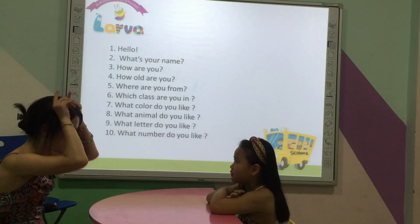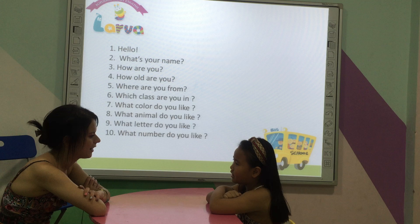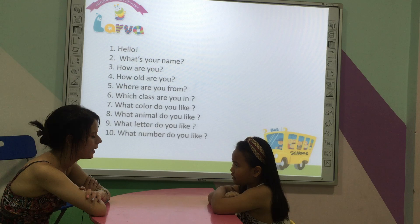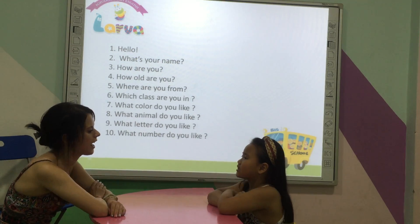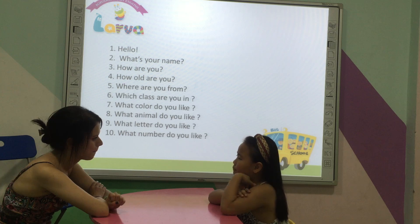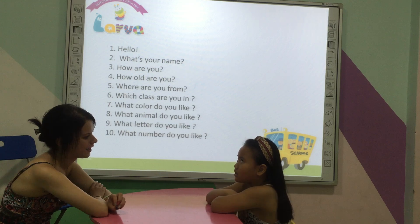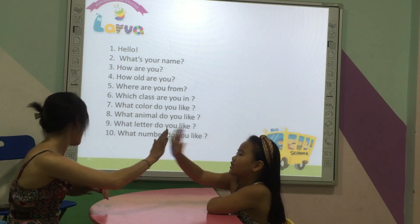What animal do you like? Okay. What colour do you like? Okay. What number do you like? One. Two. Okay, Kitty.